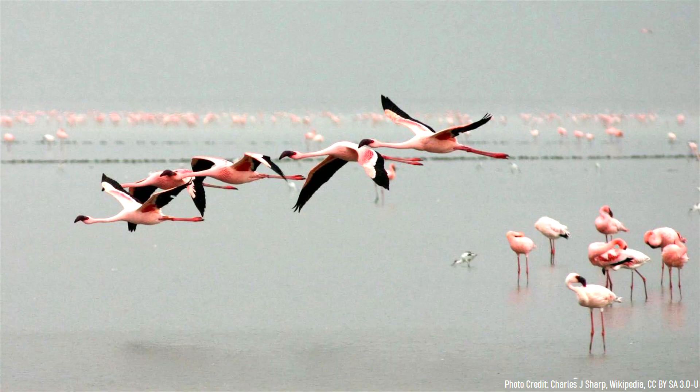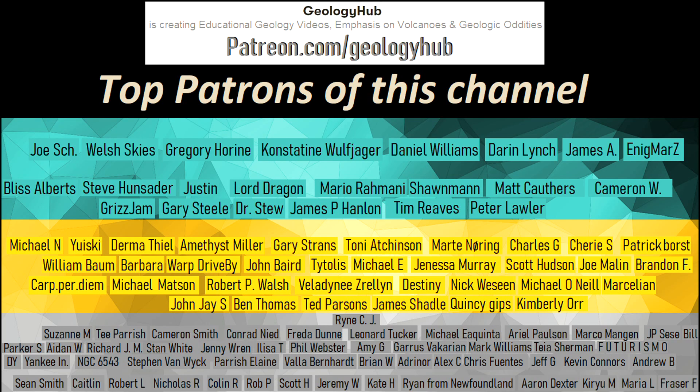Thanks for watching! If you would like to request a specific topic, please leave a comment below. I would also like to thank my new patron Rina for supporting this channel.